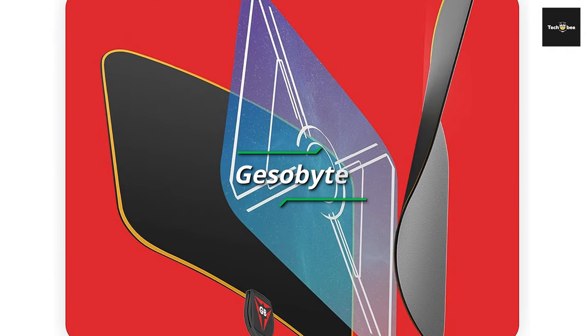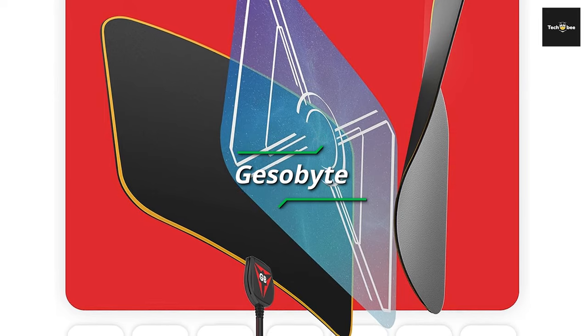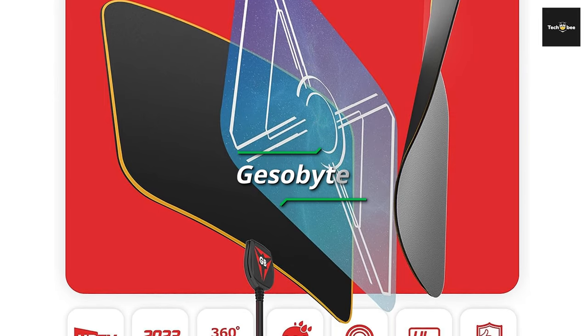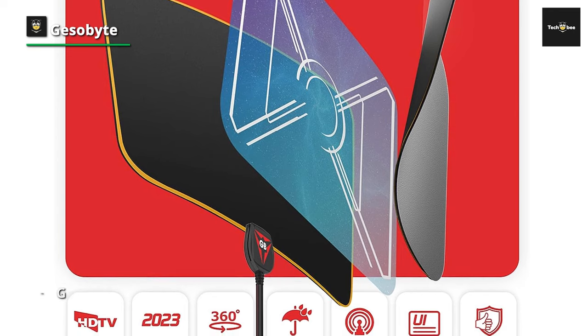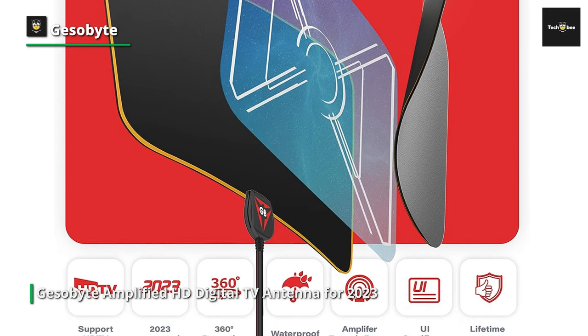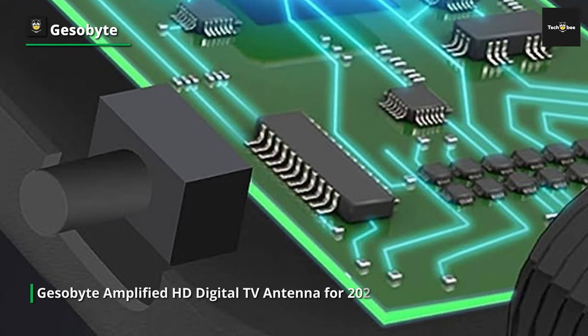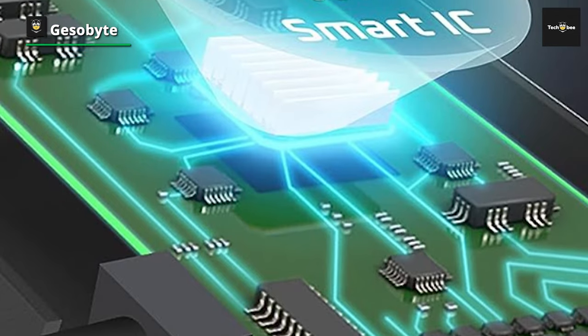Next, let's deep dive into the technological marvel that is the Gisobite Amplified HD Digital TV antenna for 2023. If you're in search of an antenna that breaks through the limits of conventional signal reception and ushers in the era of 4K, 8K, and 1080p bliss, then this is the spotlight you've been waiting for.